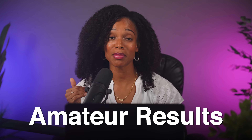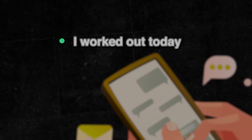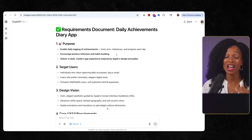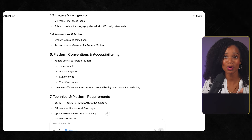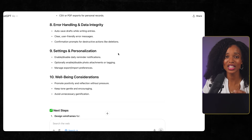Before I even touched Base44, I did something that most people completely skip — and this one step is the difference between getting amateur results and getting something that looks like Apple built it. I needed to figure out exactly what I wanted to build: a daily achievements app where people could log their daily wins and accomplishments to see how far they've come over time. So I went to ChatGPT and spent five minutes creating a detailed requirements document. Based on my prompt, it generated a five-page document covering every detail — target users, design vision, the exact color palette with hex codes, specific user experience flows, even accessibility requirements.